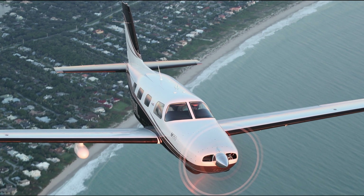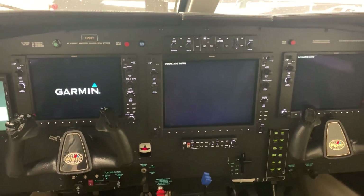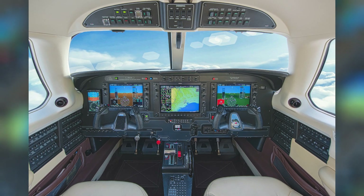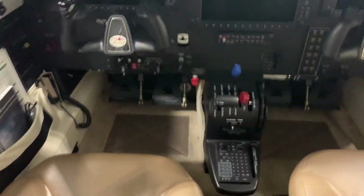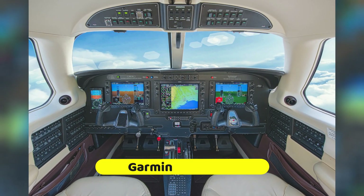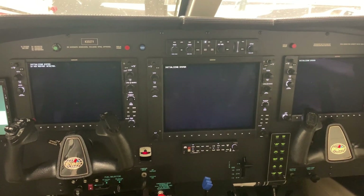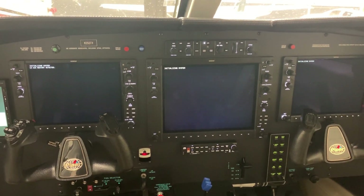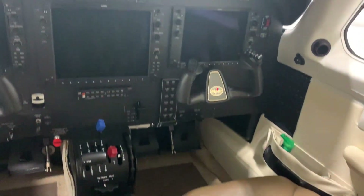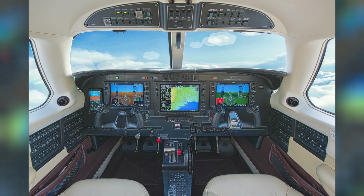Arguably the most prominent modification differentiating the M350 from the earlier model, the Malibu Mirage, is its improved avionics. The avionics suite in the Piper M350 is the Garmin G1000 NXI, which is common in modern airplanes. The G1000 NXI system is a more capable version of the original G1000 glass flight deck system, with three screens installed in the cockpit to improve pilot comfort and enable continuous information flow.